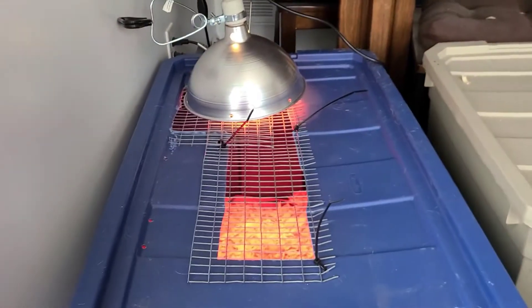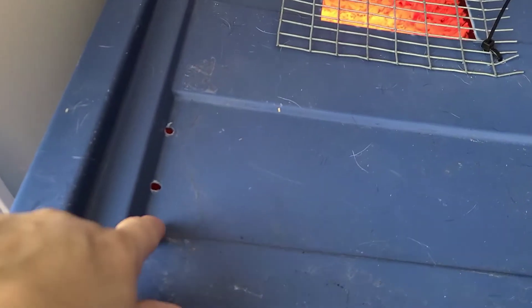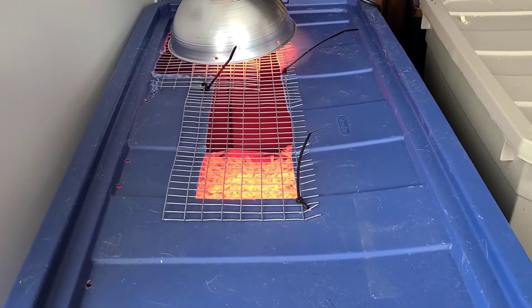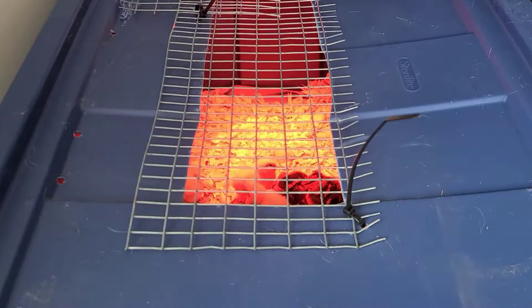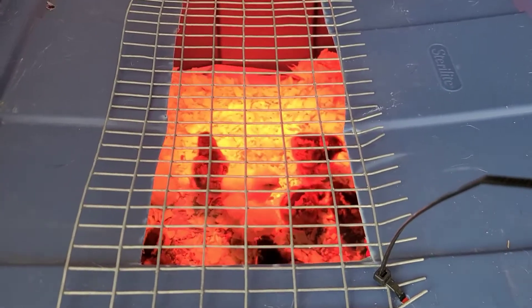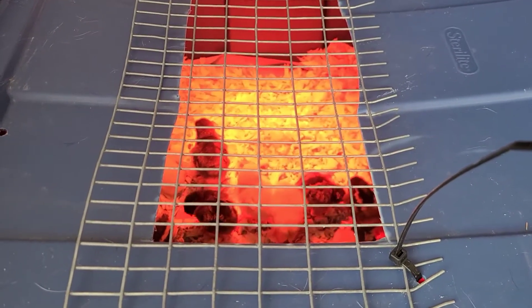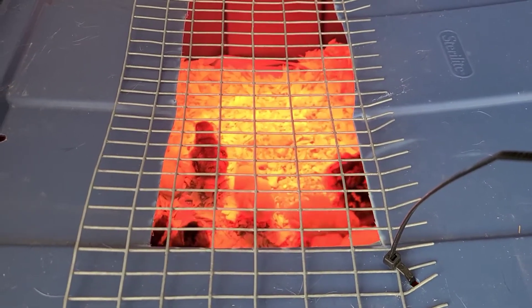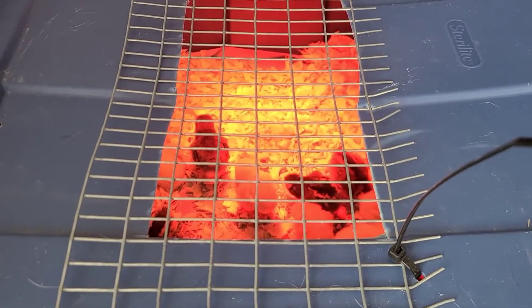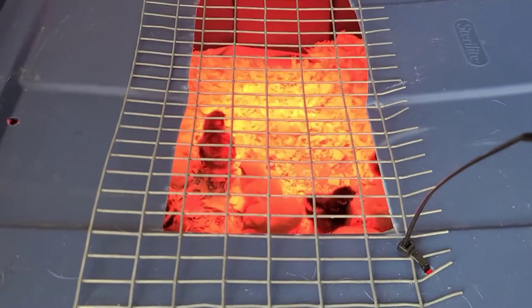Right now they're in a last-minute homemade brooder here in the living room. I had the heat lamp, I had the wire, I had the tub. The tub had been used to catch water runoff by the shed when I was camping. So it was a good choice to turn into a chick brooder. My preference would be to have the chick brooder from Dale's Quails — I'll put the link in the description below — but I did it the far less expensive way for the time being.